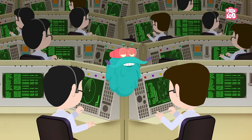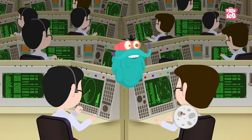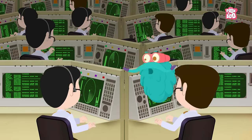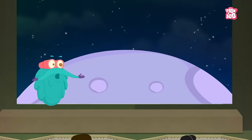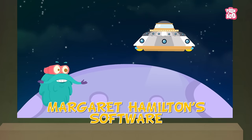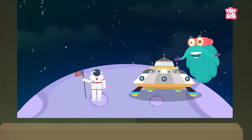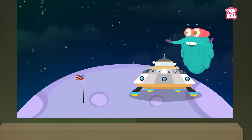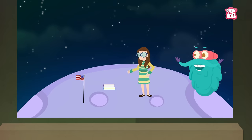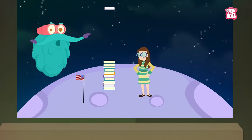Hey there friends! We might have come a long way since the first trip to the moon, but at one point even the first mission was going to fail miserably. Thanks to Margaret Hamilton's software, Neil Armstrong was able to land on the moon successfully back in 1969. Today I will tell you about Margaret and her invention of the software program that took us to the moon.